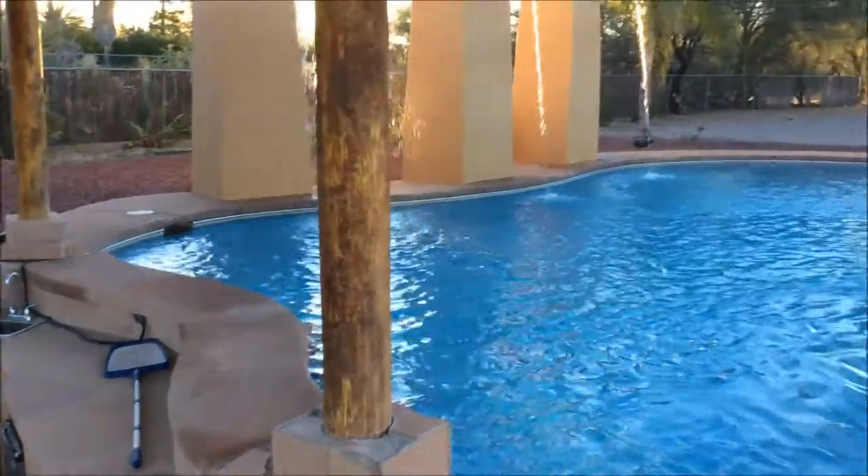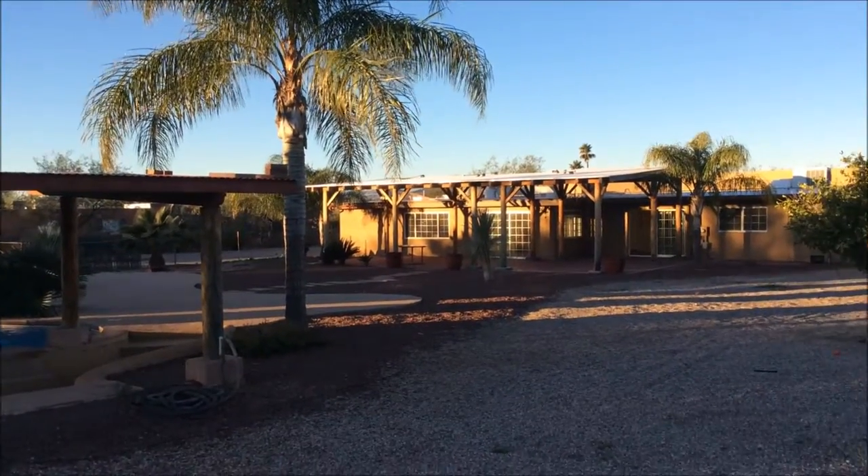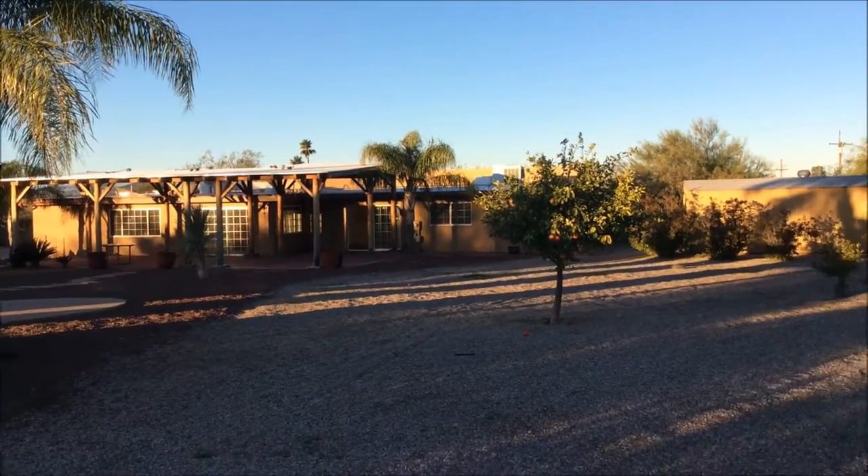If you're interested in renting this home, please give our office a call at 520-780-7888 or visit our website at bluefoxproperties.com.